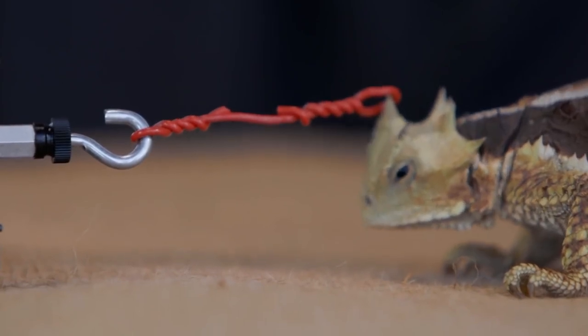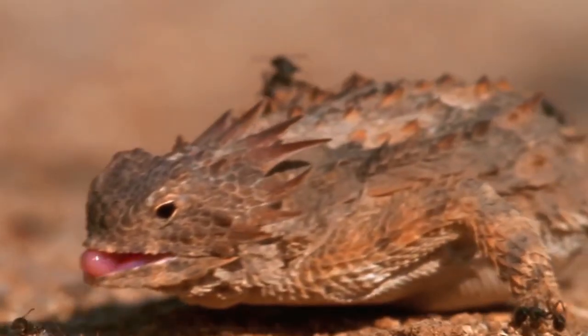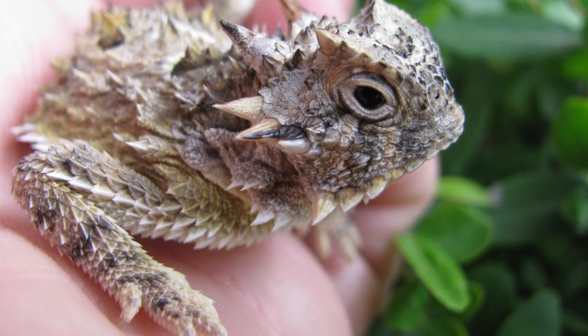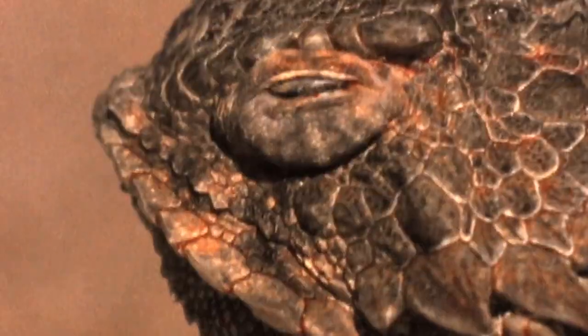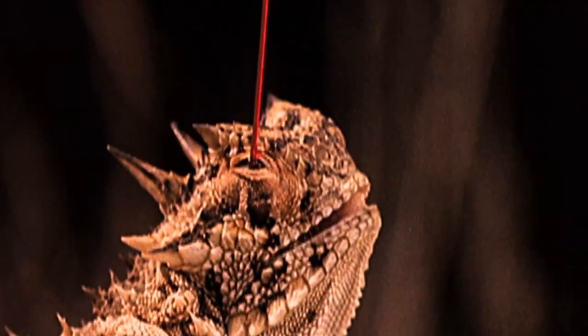Texas Horned Lizards are now an endangered species, once common in Texas. The reptile has two large horns on its head and, although usually docile, will shoot blood from its eyes when disturbed. Two constricting muscles line the main veins around its eyes; as these muscles contract, they cut off blood flow back to the heart while it continues flowing into the head, filling the eye sinuses with blood, inducing pressure and causing them to bulge. This technique can be replicated many times within a short span of time, though the mechanism for this fast recovery is not fully understood.